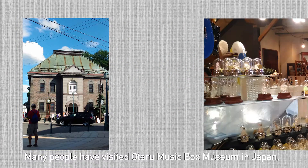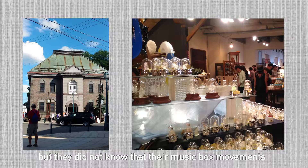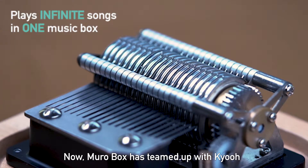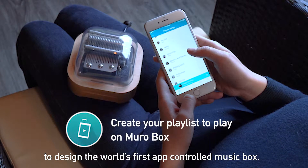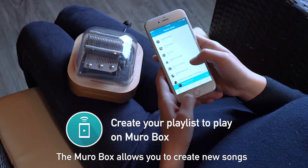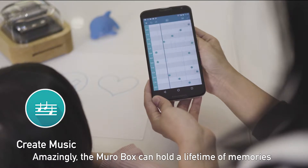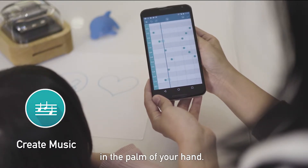Many people have visited Otaru Music Box Museum in Japan, but they didn't know that their music box movements were all made in Taiwan. Now, MuroBox has teamed up with Kyo to design the world's first app-controlled music box. The MuroBox allows you to create new songs or find existing songs from the Muro Cloud Library. Amazingly, the MuroBox can hold a lifetime of memories in the palm of your hand.